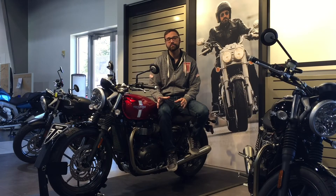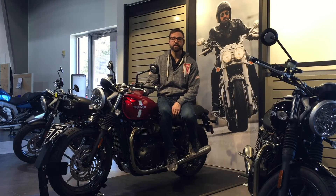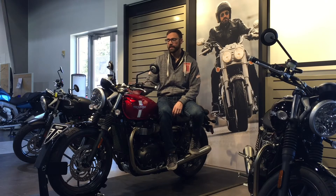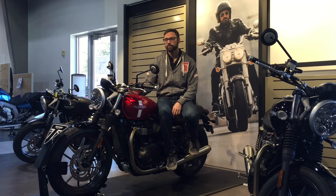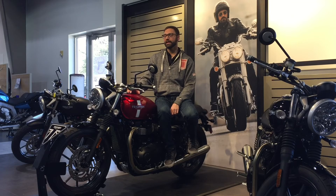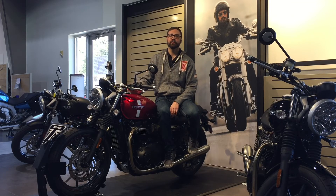We all know what Triumph does really well — it's their modern classics. This is no exception. They have a true 900 this year. It's ABS, traction control, and even on some models you can add heated grips and a bunch of other cool stuff to help add to the value of the motorcycle. From front to back, top to bottom, this bike is completely redesigned — from new frame geometries to rider ergonomics. This thing's definitely going to be a crowd pleaser.